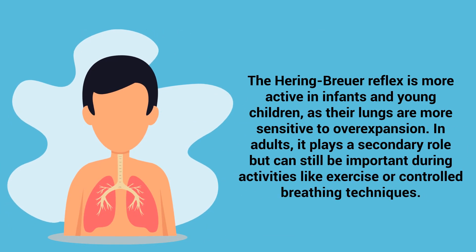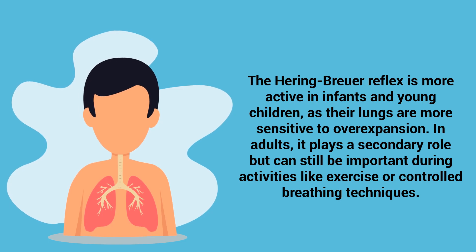The Herring Brewer Reflex is more active in infants and young children as their lungs are more sensitive to over-expansion. In adults, it plays a secondary role, but can still be important during activities like exercise or controlled breathing techniques.